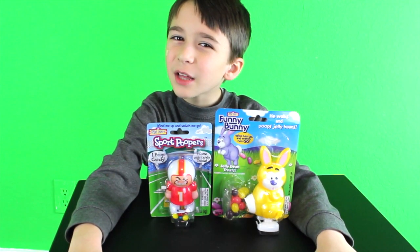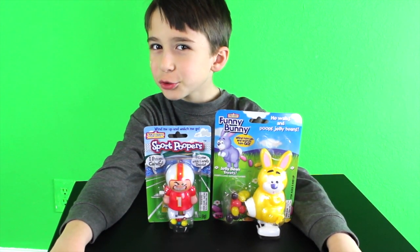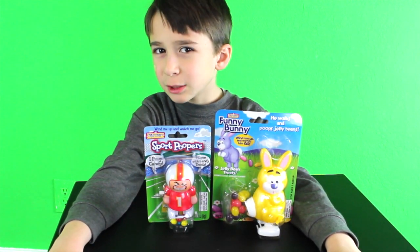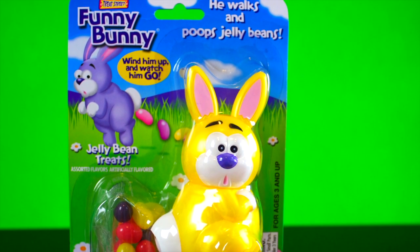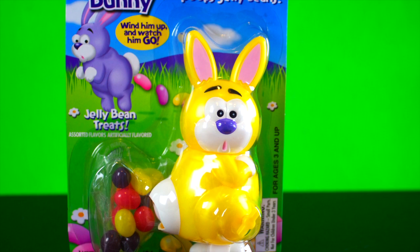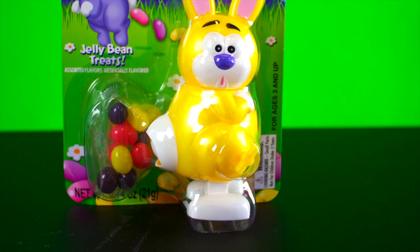Hi YouTube! Check out these pooping candy toys. We got the Treat Street Funny Bunny and the Sport Poopers. The Treat Street Funny Bunny — the package says wind him up and watch him go. It comes with a bunny and jelly bean treats.